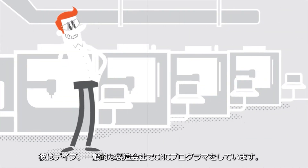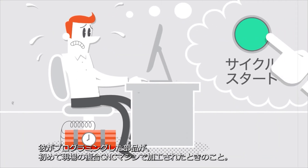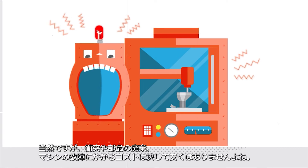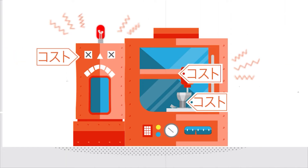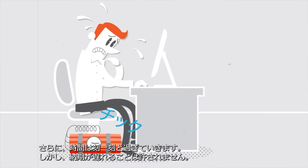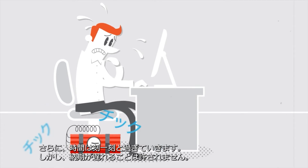This is Dave, a CNC programmer at a typical manufacturing company. And this is how he would feel without VeriCut, the first time a part he programmed was run on a complex CNC machine on the shop floor. Because the cost of a collision, scrapped part or crashed machine isn't cheap. And he can't be sure everything's right until the first part is completely finished and has passed inspection. Plus, the clock is ticking and anything less than on-time delivery is unacceptable.